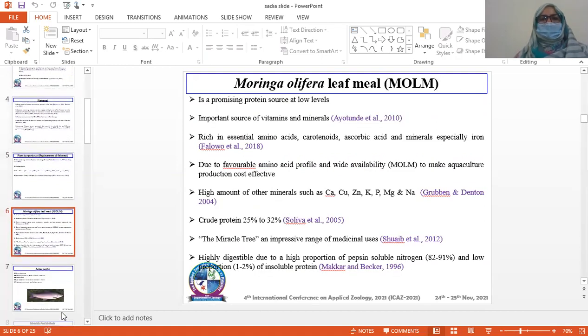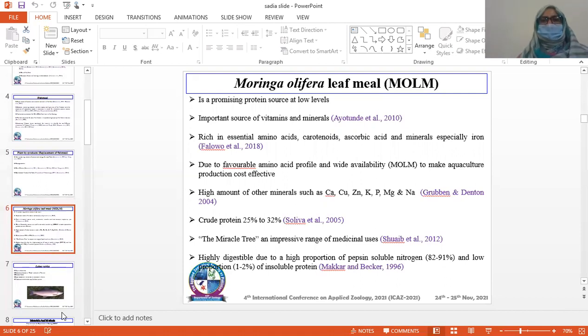Moringa oleifera leaf meal is a promising protein source at low inclusion levels. It is an important source of vitamins and minerals. It is rich in amino acids, carotenoids, ascorbic acid, and minerals, especially iron.